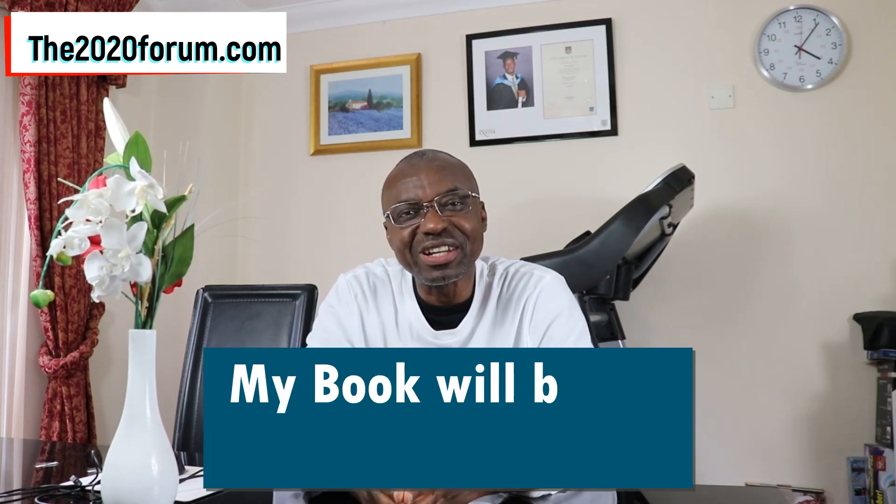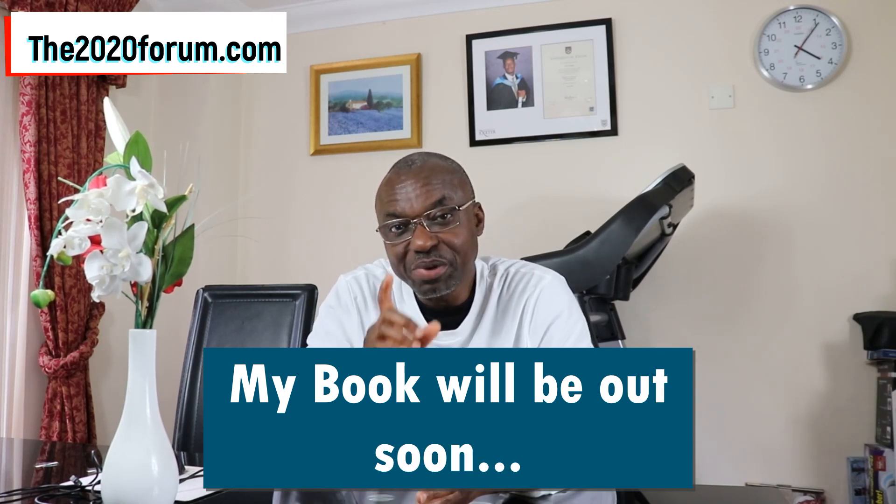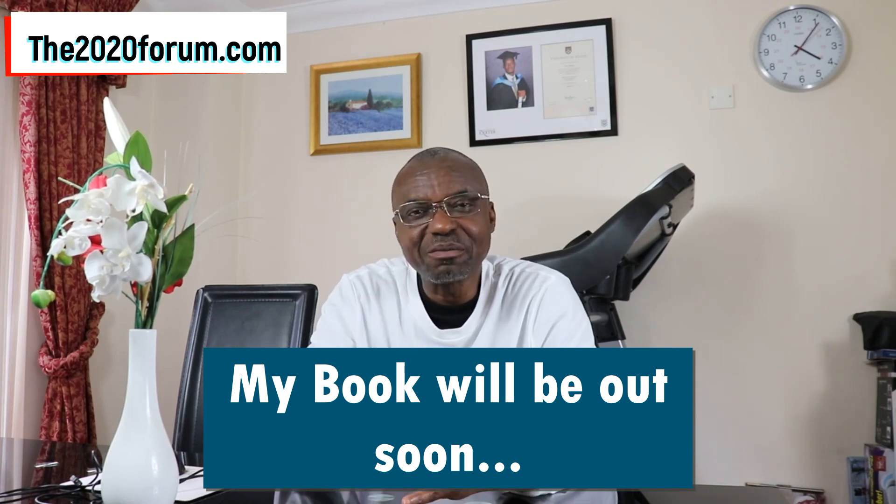One quick announcement: my book is coming out shortly, so be on the lookout — it will be out in the next couple of weeks and you'll be the first to hear about it. Hopefully you got some value from this video. If you did, please give it a thumbs up, like it, and share it with your friends, family, and colleagues. If you have any questions or comments, leave them below. Until next time, this is Dr. Joe signing out.